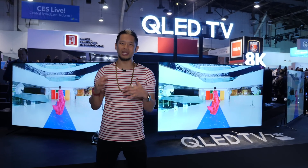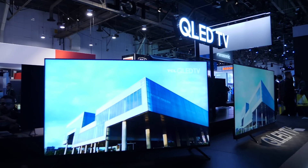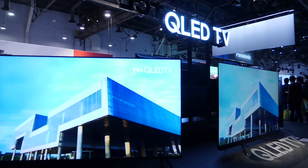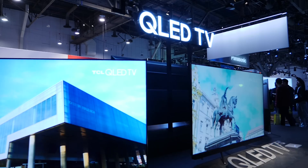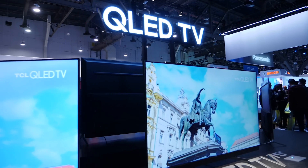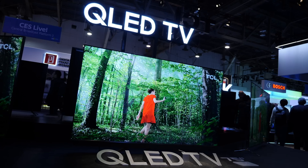In 2020 TCL is bringing mini LED to the 6-series, which features 25,000 mini LED backlights — the technology that was at the top end last year. All 2020 TVs get HDMI 2.0, eARC, 120Hz input, and gaming features across the board, bringing a whole lot of value.